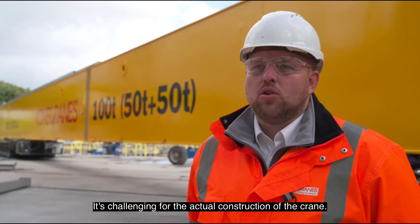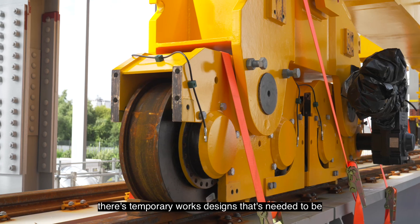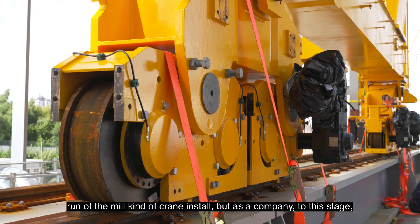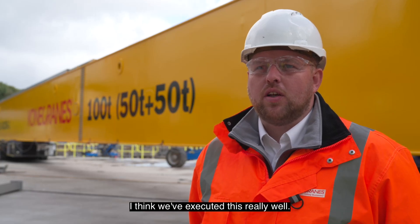It's challenging for the actual construction of the crane. These are Goliath cranes, so there's a leg assembly and temporary works designs that need to be included in the installation method. It isn't the run-of-the-mill kind of crane install, but as a company to this stage I think we've executed this really well.